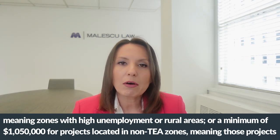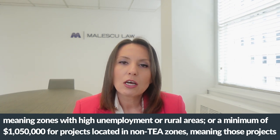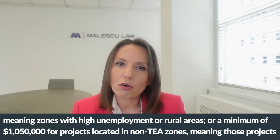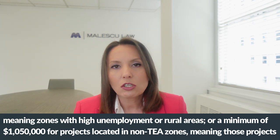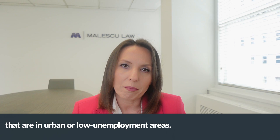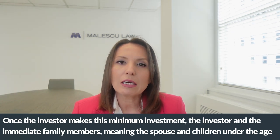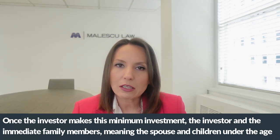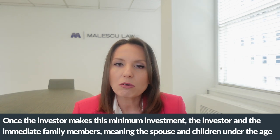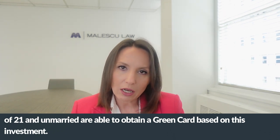Or a minimum of $1,050,000 for projects located in non-TEA zones, meaning those projects that are in urban or low unemployment areas. Once the investor makes this minimum investment, the investor and immediate family members — meaning the spouse and children under the age of 21 and unmarried — are able to obtain a green card based on this investment.